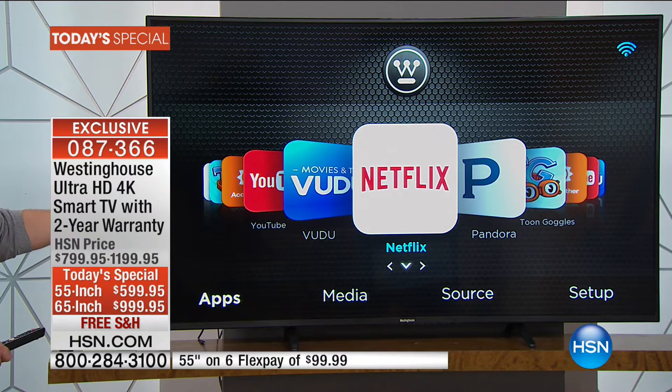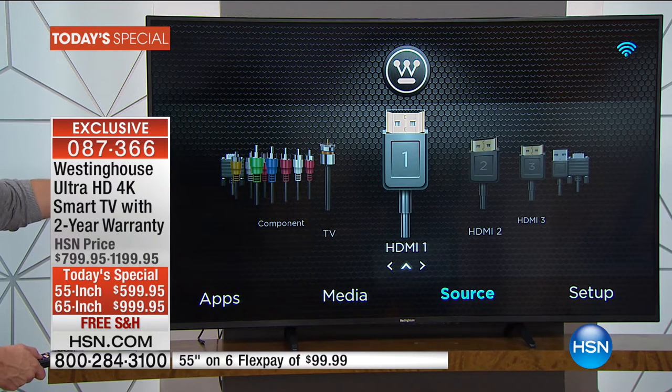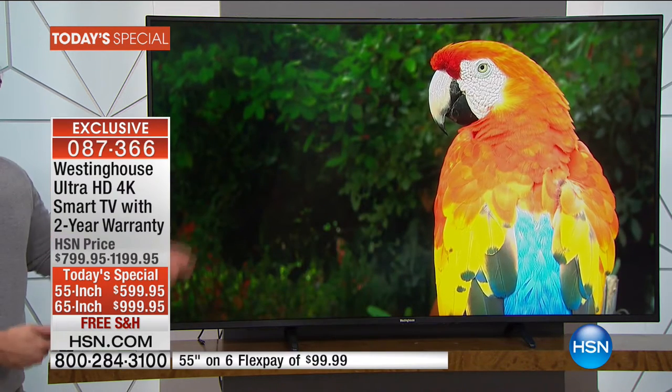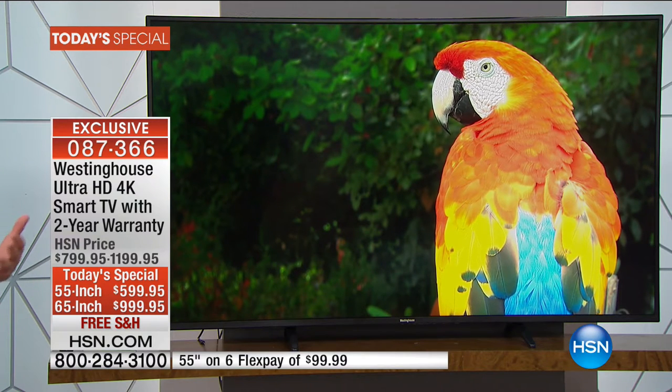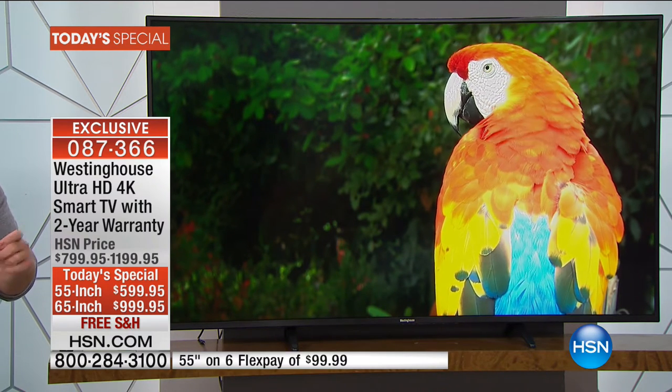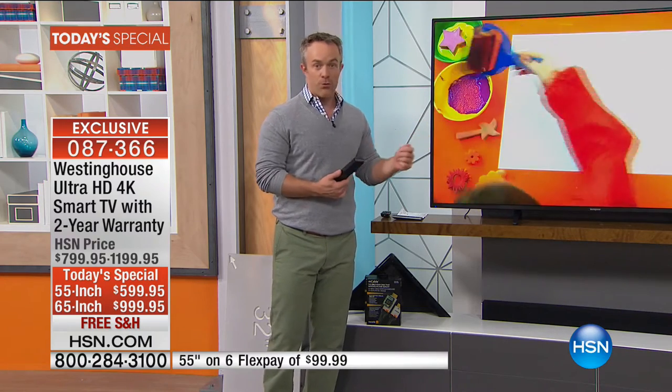On top of all of that, we've got FlexPay — it'll spread your payments out over six months but you get it right away. The shipping's free. It costs us a lot of money to ship this to you, but you're not paying for it. This is for today and today only. If you've been wanting to upgrade, maybe you want to do the man cave right, or surprise your husband with the greatest birthday gift ever — grab it on FlexPay. The whole offer ends tonight at midnight.